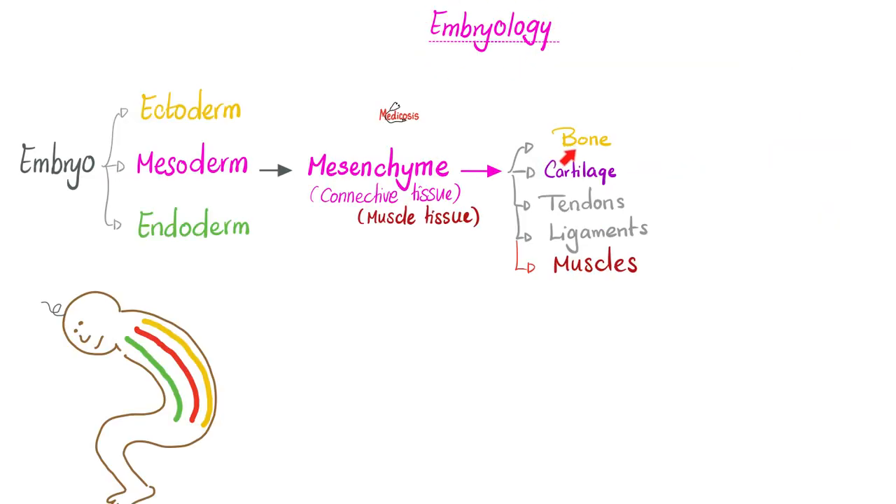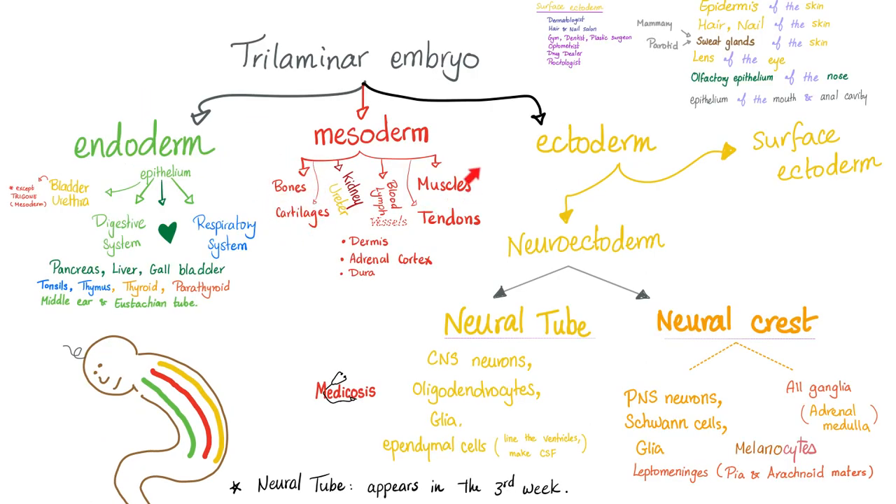Embryologically speaking, bone and cartilage and tendons and ligaments and muscles came from the mesenchyme — which is the mesoderm. The connective tissue of the embryo is known as the mesenchyme. Do you remember the four types of tissue? We had epithelium, connective tissue, muscle tissue, and nerve tissue. Your cartilage is connective tissue. Bones, cartilages, muscles, tendons, ligaments, blood, lymph, kidney, ureter, dermis, adrenal cortex, and dura mater — all of them are mesodermal in origin.